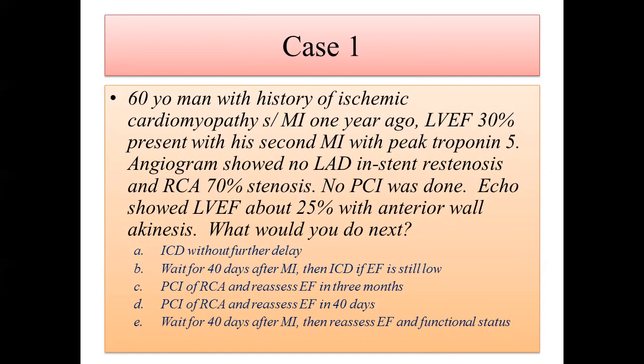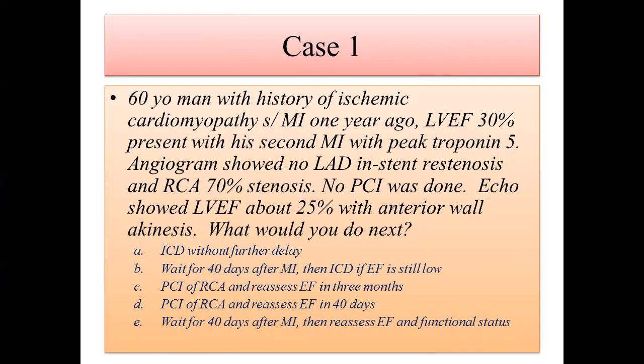Let's move on because towards the end of the talk I hope you can answer this question. As you can see it's very difficult — it already got three different answers. Case number two is a 75-year-old man who had CABG with LAD, ICT, PDA, and OM grafting one week ago.